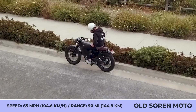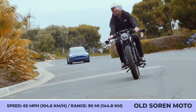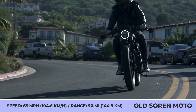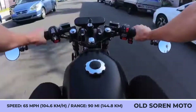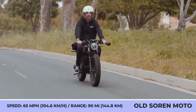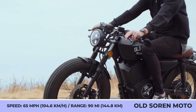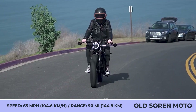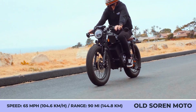Despite giving off a serious motorcycle vibe, it's still a moped equipped with pedals and a 72-volt powertrain with three performance settings. The restricted mode is for city riding, while off-road modes unlock the full potential of the mid-mounted chain-driven motor with a 4-kilowatt output. With a 72-volt 60-amp-hour battery pack, the setup can deliver 65 mph speeds, up to 90 miles of range, and can fast-charge to 80% in about four hours.